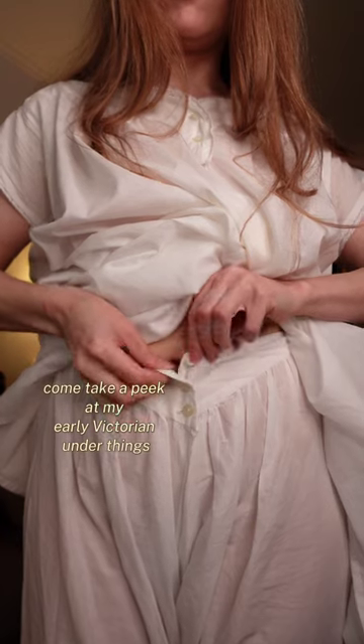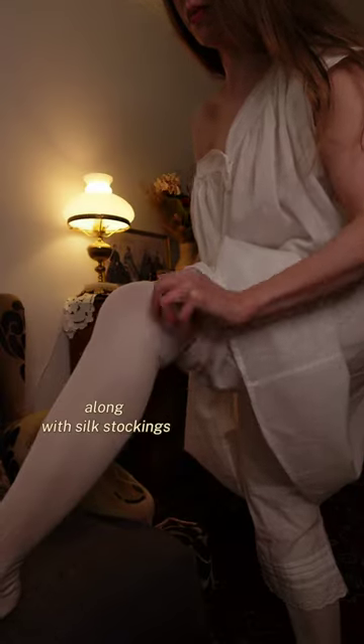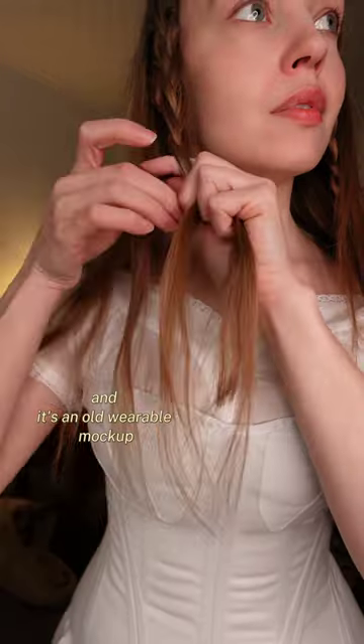Come take a peek at my early Victorian underthings. A chemise and drawers make up the first layer, along with silk stockings held up by garters. This corset is based on an original from 1844 and it's an old wearable mock-up.